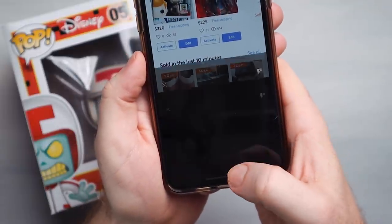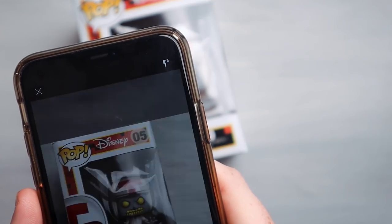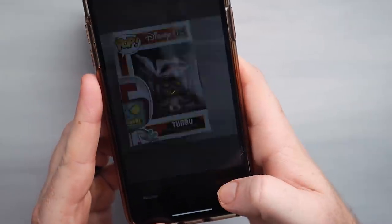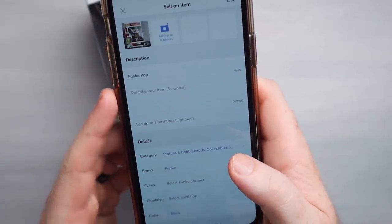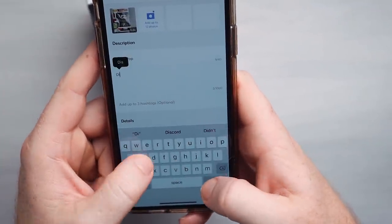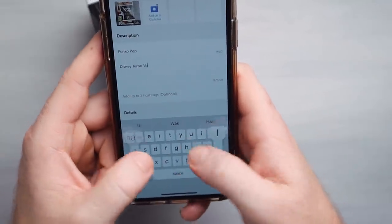Right here I'm just going to hit this sell button — super easy — and it brings up the camera so we can take some pictures. The more pictures you take, the better your odds of selling are. There's your picture. It starts you with one, then you put in your description. We're going to add 'Funko Pop,' then 'Disney,' then 'Turbo,' then 'Vaulted.'